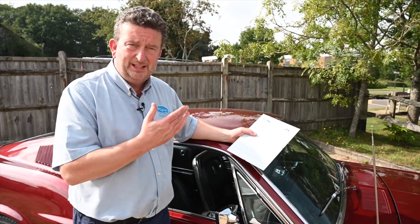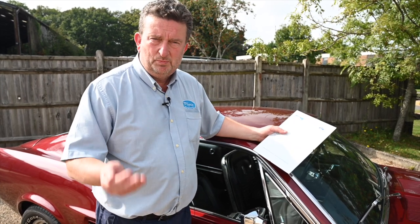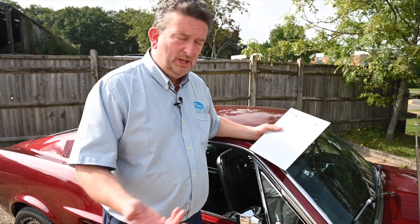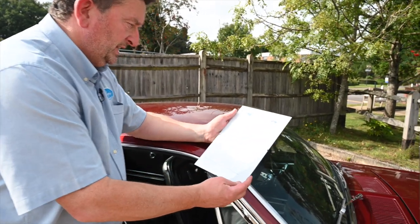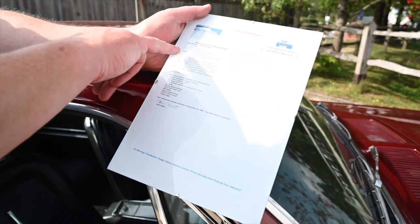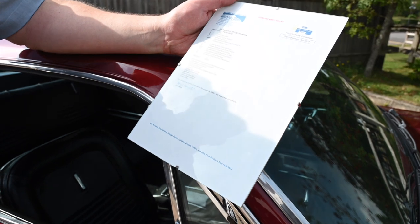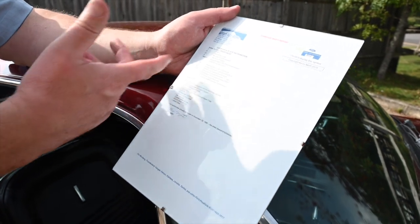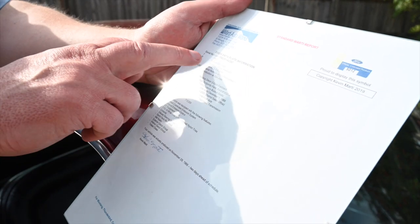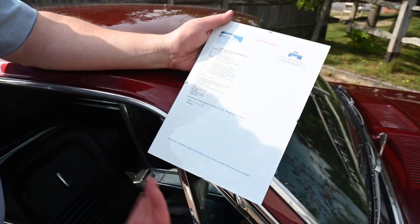Not for all cars - certainly on the Mustangs I think it's from 67 onwards you can get a Marti Report, because she didn't grab those important documents in time unfortunately for the 64, 65, 66. But on the 67s and above you can get the report on what the car was built with, how it left the factory and how it was sold in the showroom. So here we've got a Marti Report. We can see from here that it's a 1967, built at the San Jose plant. Now the San Jose plant is always a good one to buy because it's in California and hopefully the car has spent its time in California - hopefully in the southern dry states, which obviously this car had been in its life.